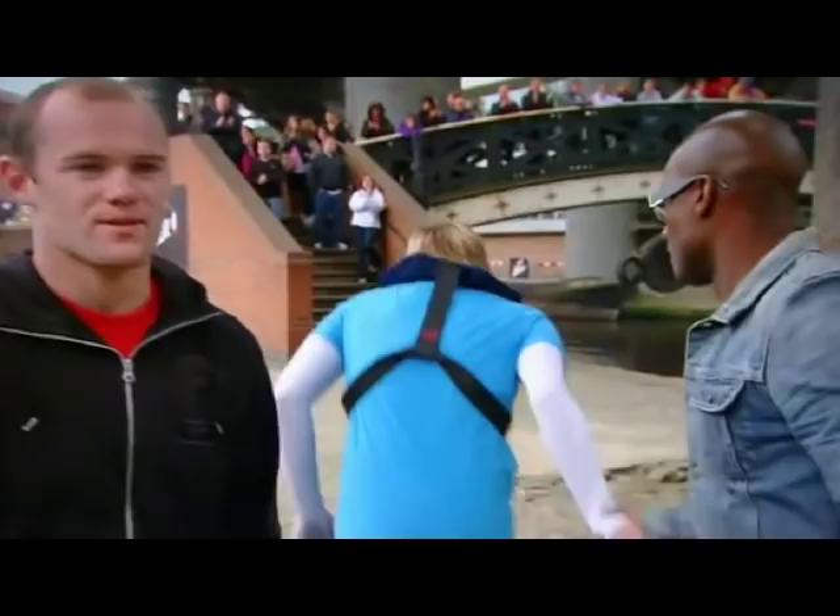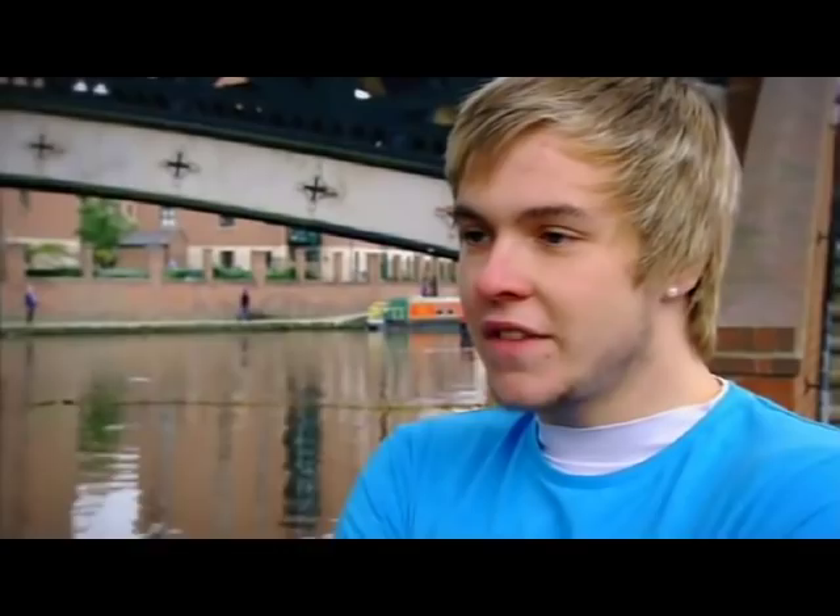Jamie feels he could have got more in but thought his technique was all right. Wayne agrees: technically Jamie was good, even if he didn't score many. Jamie estimates his chance of getting through is quite high — there are five of them, three places, so only two are going home.